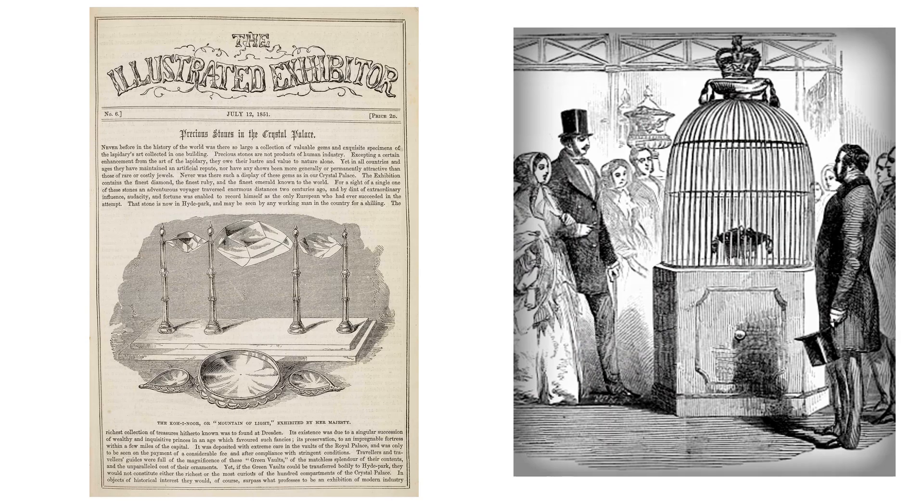Here on the left is page number 6 from the Illustrated Exhibitor Guide to the Great Exhibition. It shows a drawing and a description of the diamond. Within the exhibition, the Koh-i-Noor diamond could be seen inside a golden bird-like cage, as you can see in the drawing here on the right.